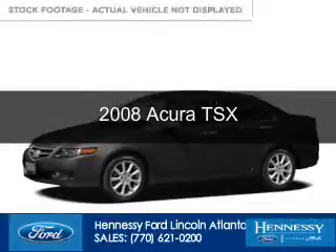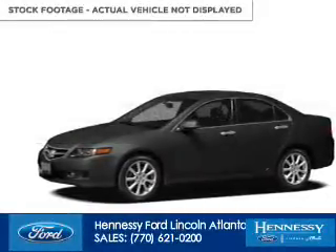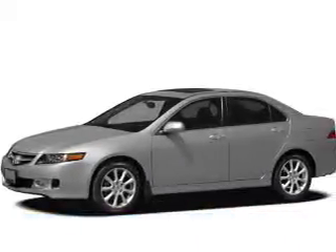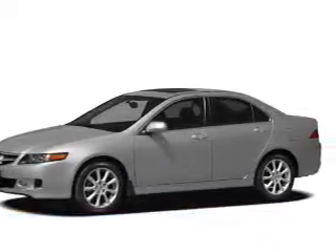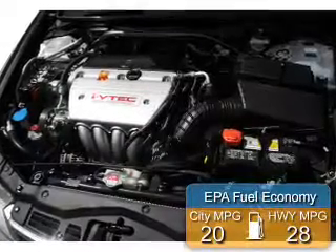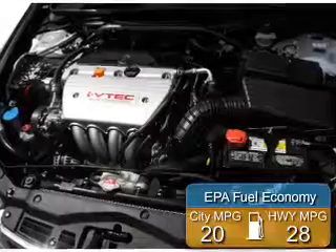This is a used 2008 Acura TSX, powered by front-wheel drive, a 2.4-liter 4-cylinder engine, and a 5-speed automatic transmission. Great fuel efficiency saves you money by requiring fewer trips to the gas station.